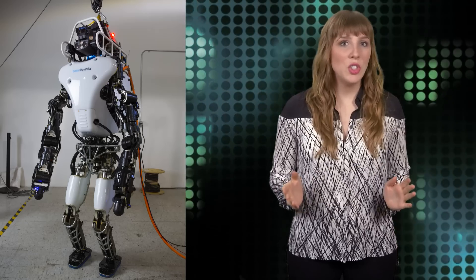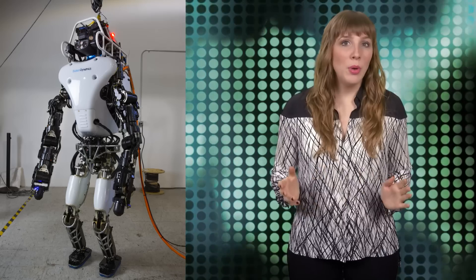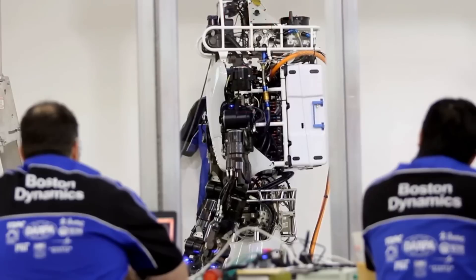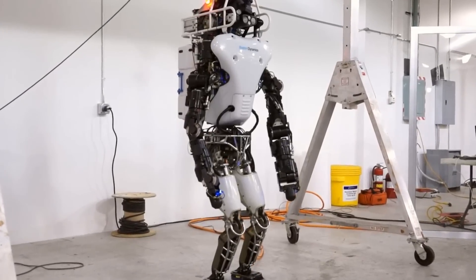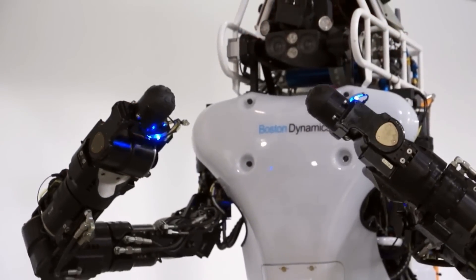The most significant changes were to the power supply and pump, which now allow the robot to operate untethered for the first time. The onboard 3.7 kilowatt-hour lithium-ion battery pack powers the robot for one hour of mixed mission operation — that is walking, standing, using of tools, and other movements not described.